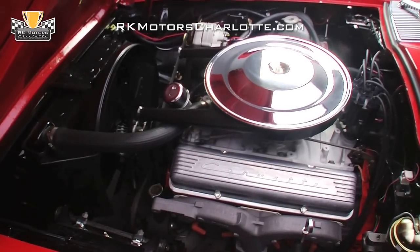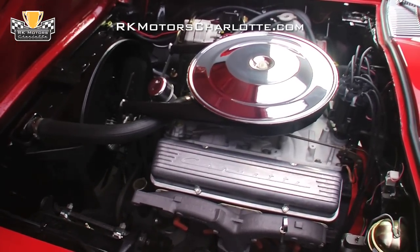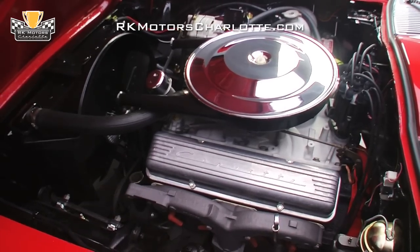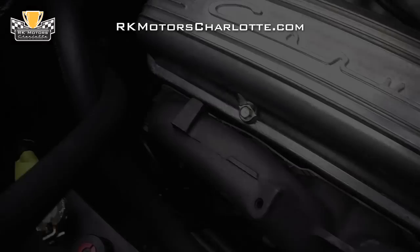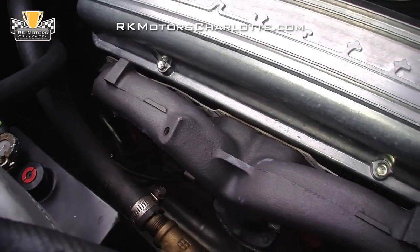The car's engine compartment is super clean and features freshly painted satin black inner fenders, a freshly painted satin black firewall with fresh weather stripping, and a correctly painted fiberglass hood. Factory-correct exhaust manifolds send gases out through a correct factory dual exhaust system.